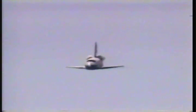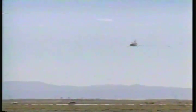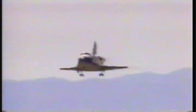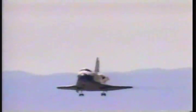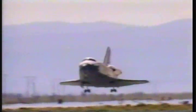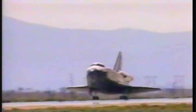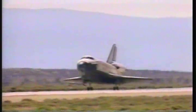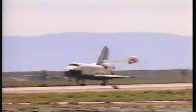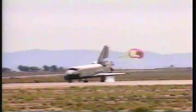Altitude 3,000 feet. Airspeed 300 knots. Altitude 600 feet. Landing gear down and locked.